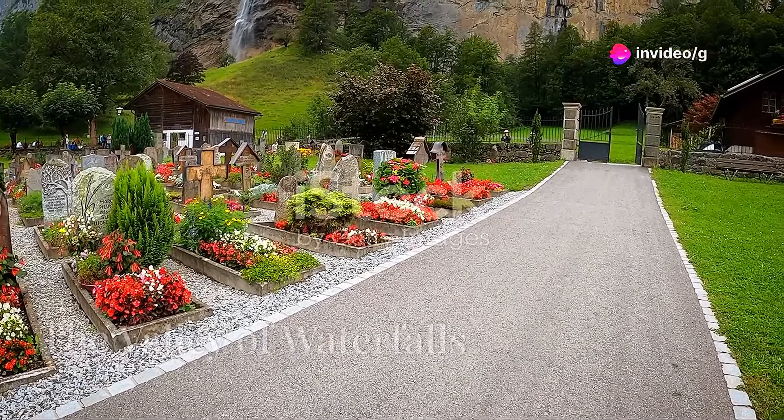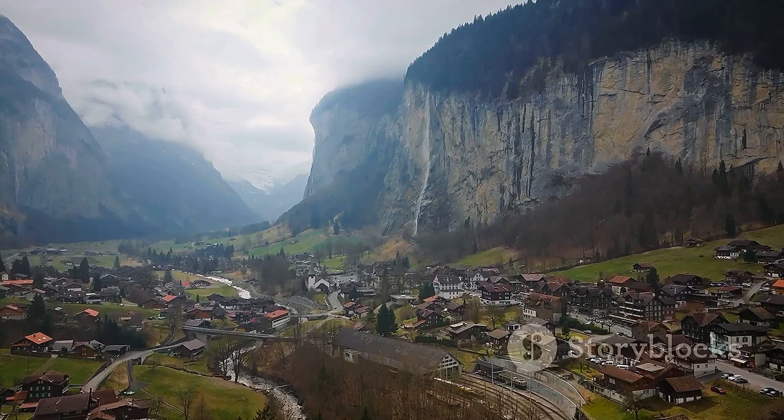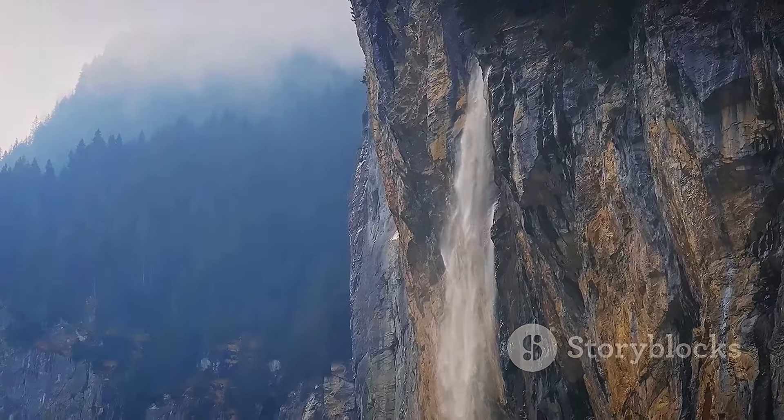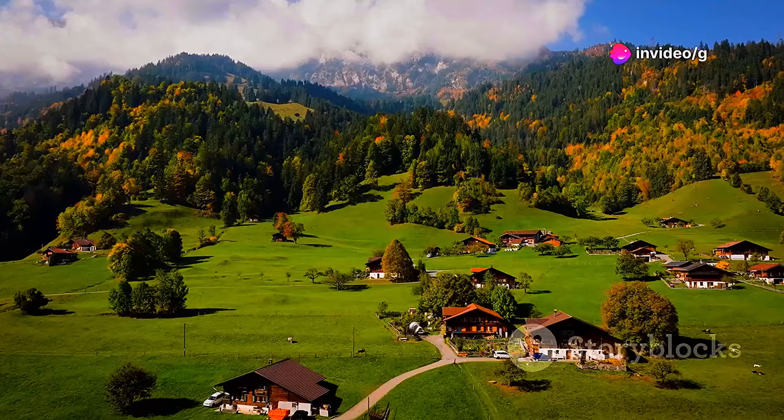Step into a fairy tale in Lauterbrunnen, a valley adorned with a symphony of cascading water. 72 waterfalls plunge from towering cliffs, their misty veils creating an ethereal atmosphere. Explore the valley by foot, breathe in the fresh mountain air, and let the serene beauty of nature wash over you.